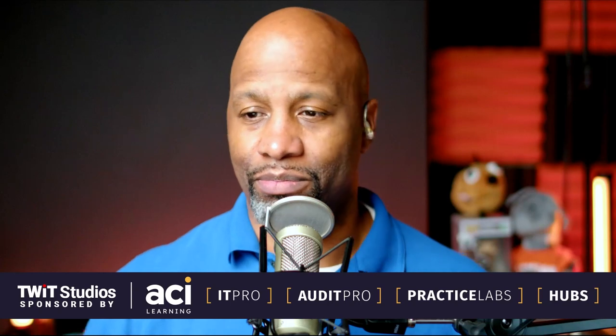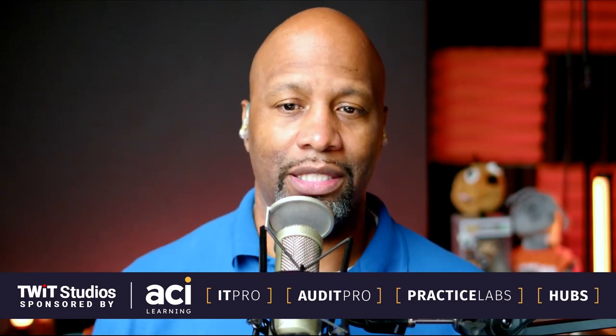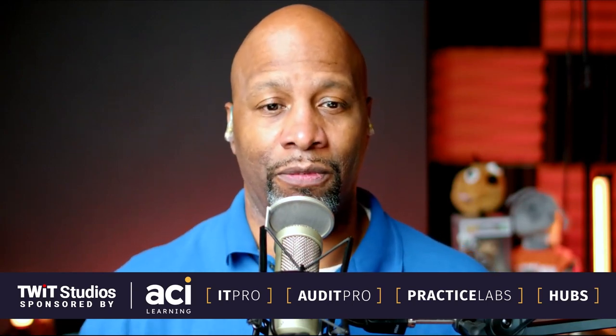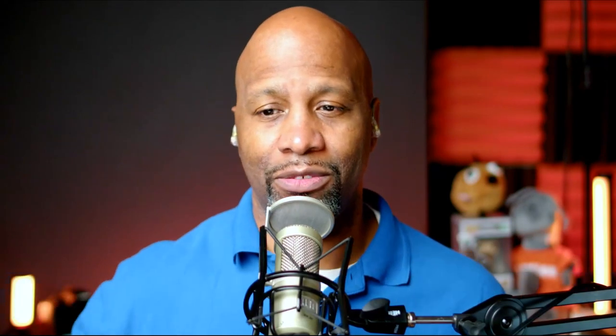A little while back, I got some feedback over on social media. Someone reached out to me and said, hey, have you done anything about macro photography and reverse rings? I've been wanting to talk about this for quite a while and just hadn't really been able to get around to it. But that's now. Today is the day we're going to dive into that.